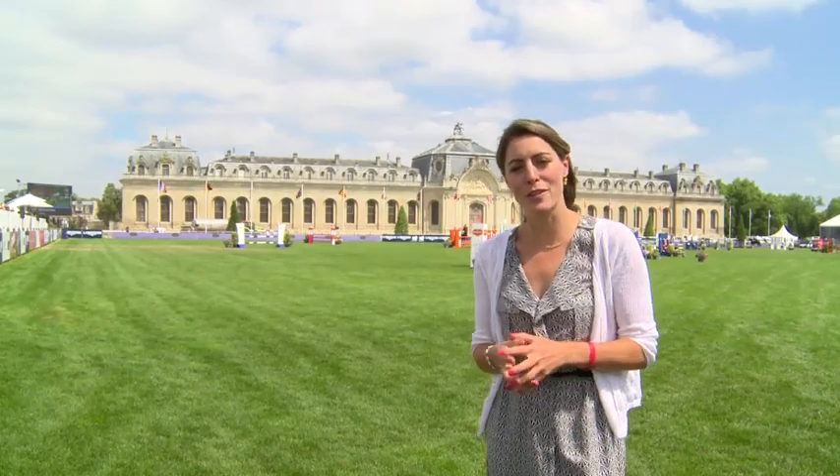Few arenas around the world can boast such grand surroundings. How's this for a backdrop? The Chateau de Chantilly. The Longines Global Champions Tour is now in its sixth year here, but the Chateau's association with the horse goes back a whole lot longer.